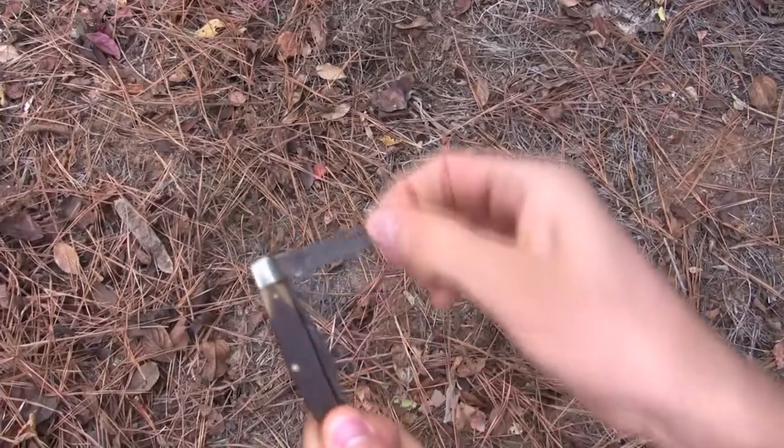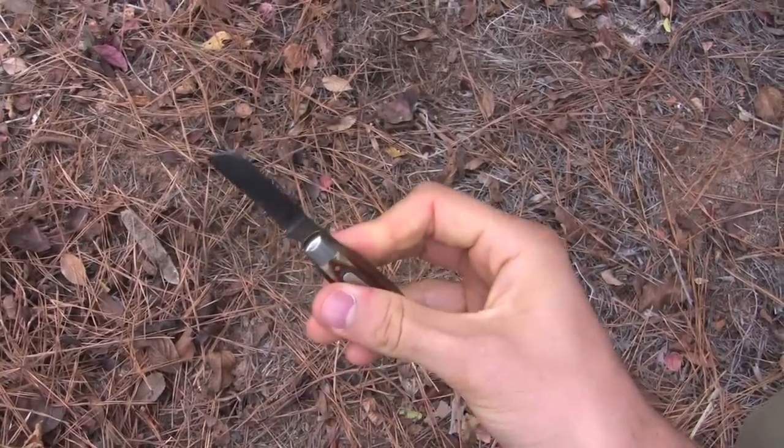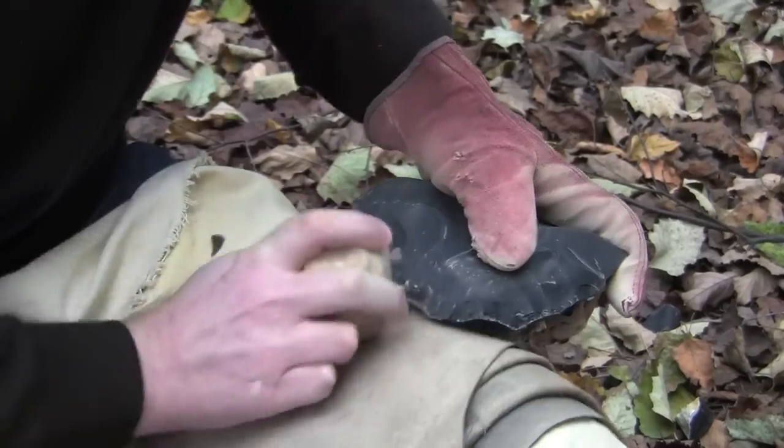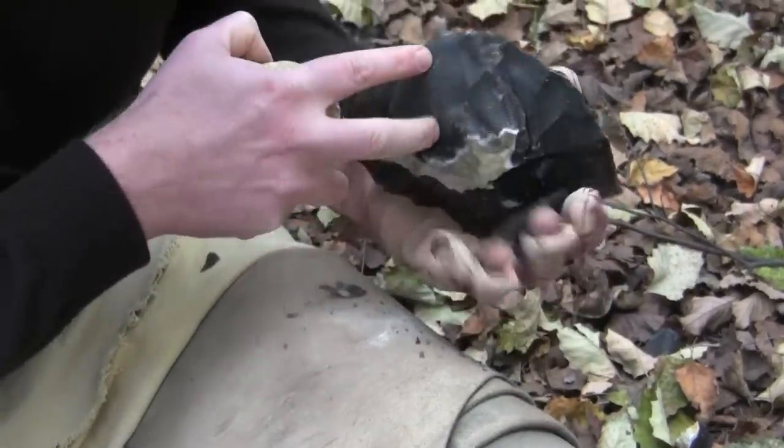What would you take with you into the woods if you thought you might get lost? A lighter? A compass? A knife? You don't want to have a knife because there's nothing in nature that you can pick up that's sharp that you can cut with. You can make a stone tool though if you know how, and then you have your knife. There you go.